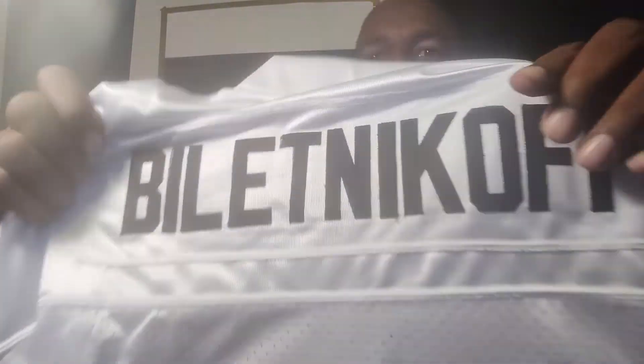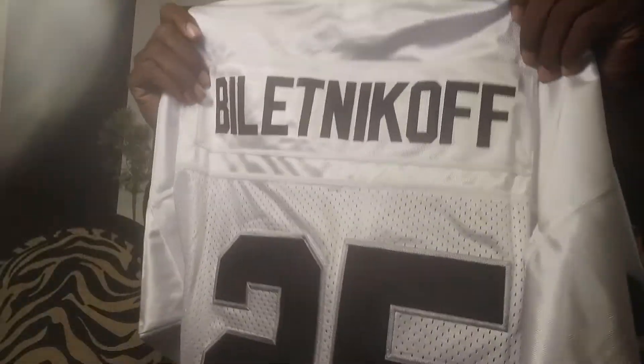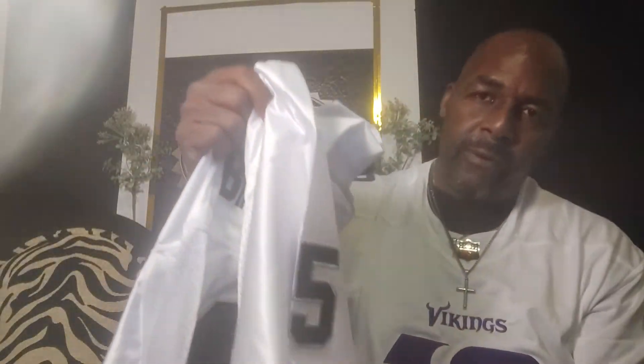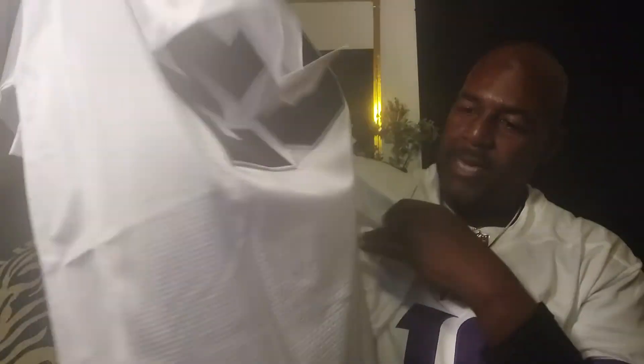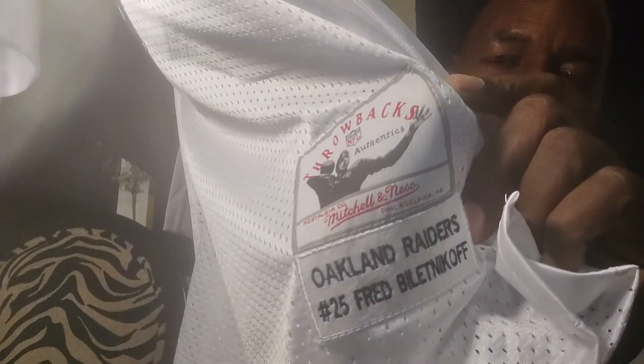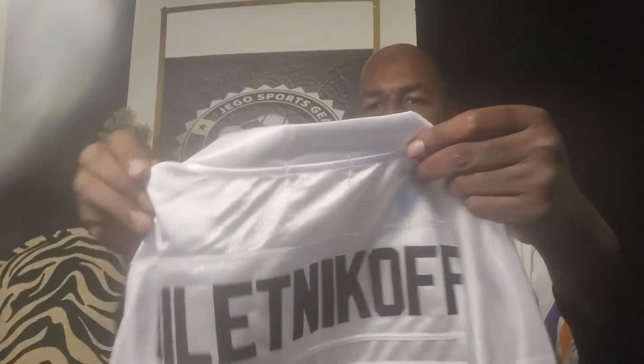There we go — it's a Mitchell and Ness, Fred Biletnikoff. I will wear this jersey just because I'm not a Raiders fan, but I'm a fan of greatness. You can see everything is stitched, got the authenticity on it and everything. Yes, this is a great jersey. You can see it's a throwback jersey, and this is a great, great vendor. I like this vendor.